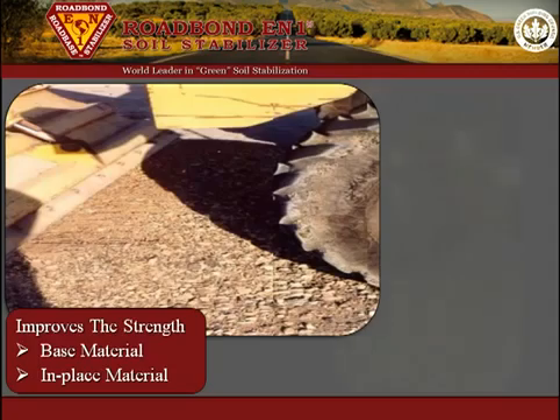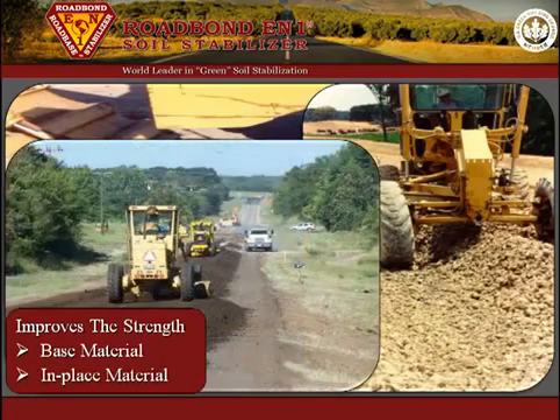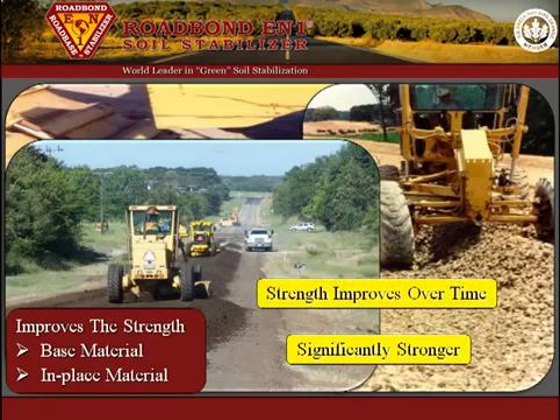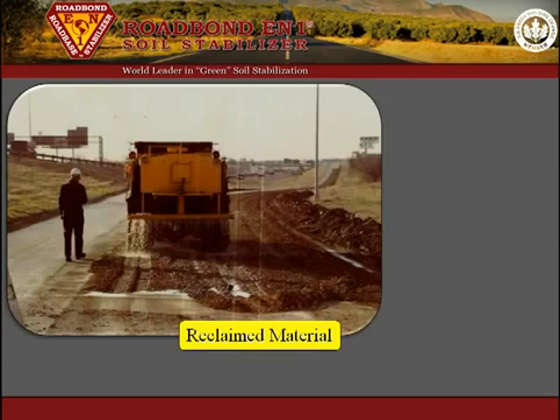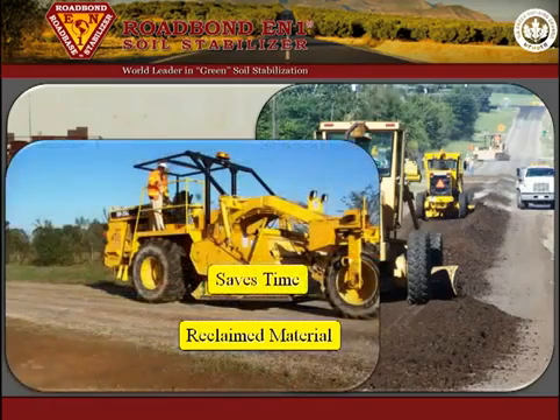Roadbond EN1 is used to improve the strength of base material and recycled in-place material. Field trials and lab tests confirm that soil treated with Roadbond EN1 is significantly stronger than untreated material, and that the strength improves over time. This allows reclaimed material and lower quality local base to be used for many projects that would otherwise require more expensive crushed stone base to be transported to the job site.